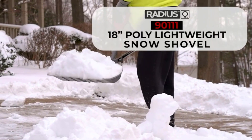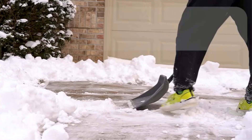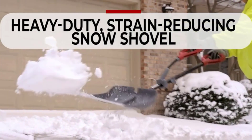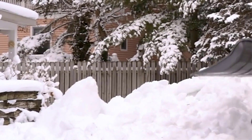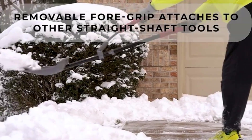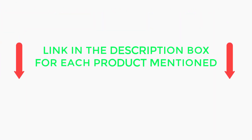The Radius Garden Poly Lightweight Snow Shovel, your ultimate companion for winter chores. There are many products available to choose from when it comes to snow shovels, each with different characteristics, benefits, and prices. To help you make an informed decision, I did extensive research, read tons of reviews, and compiled a list of the best snow shovels from reputable brands. If you want to know about the price and other information, be sure to check the description. Without any further delay, let's jump into the video.